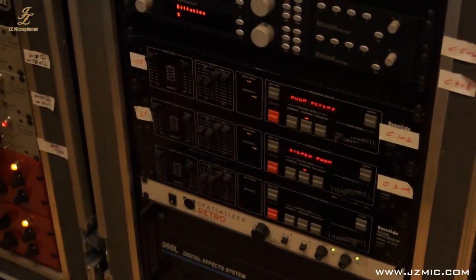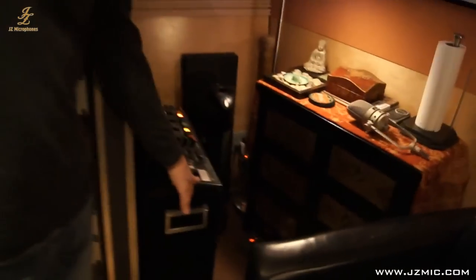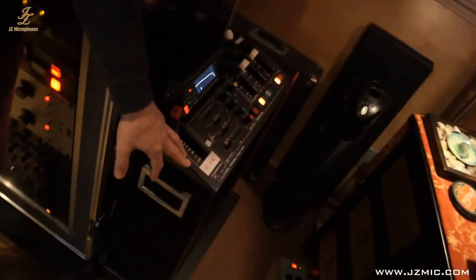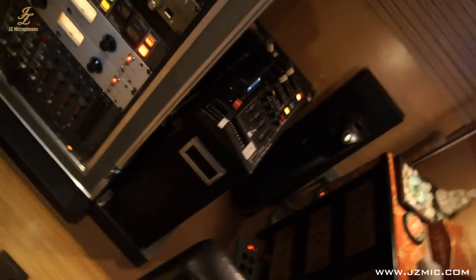These are my basic pieces of gear. And a very unique piece that not many people have seen around: one of the first digital reverbs ever made, the EMT 250/251 — and it's still operational as from day one, working great.